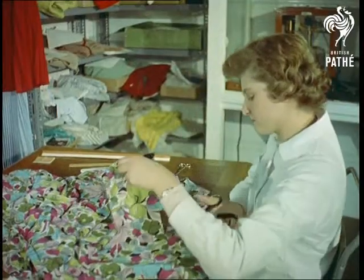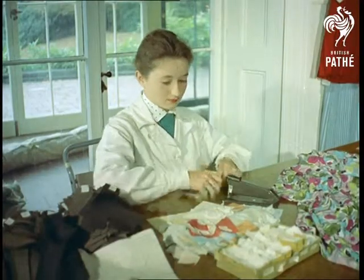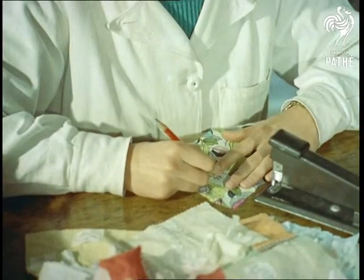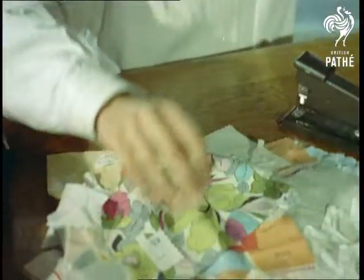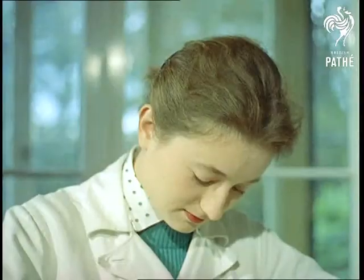It may seem rather drastic to cut up brand new dresses, but it's in a good cause — the customer's protection. Each sample has to undergo stringent tests for colourfastness, shrinkage and strength. And arising from this backroom research, many traders have been prosecuted under the Merchandise Marks Acts for giving false descriptions.